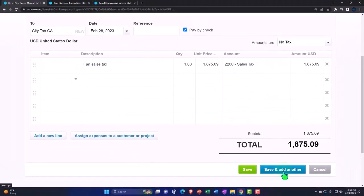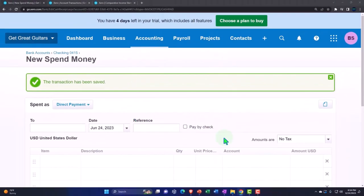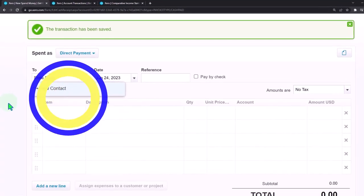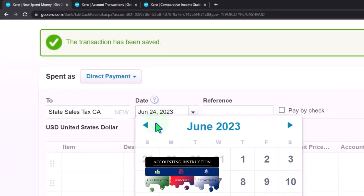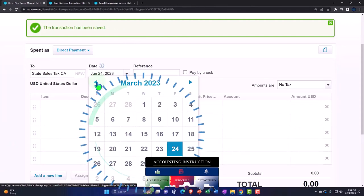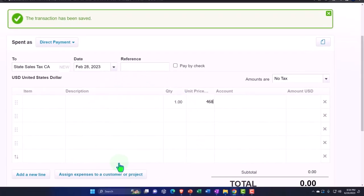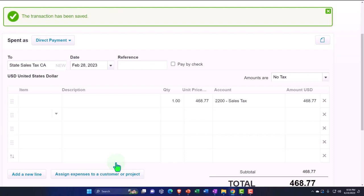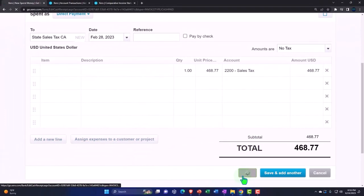Saving that and creating another one for the state. I'll call this vendor 'State Sales Tax California.' The date is also February 28 and the amount is $468.77, again hitting the sales tax liability account. This check decreases the cash account, with the other side going into the liability. Saving that as well.